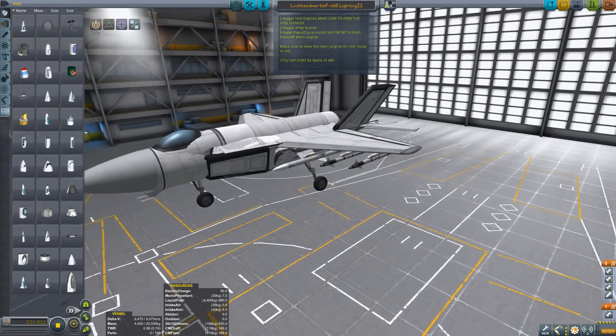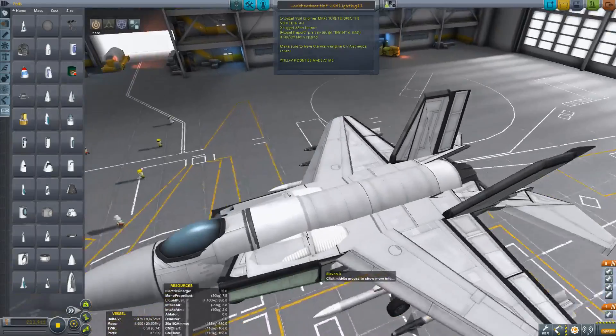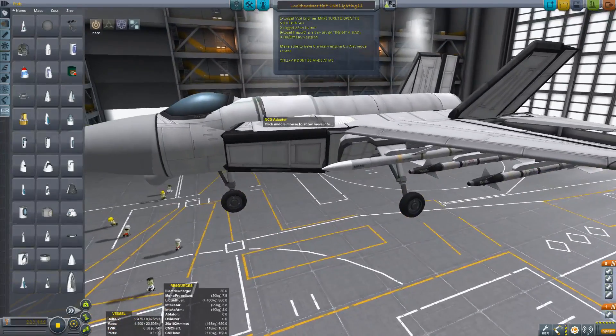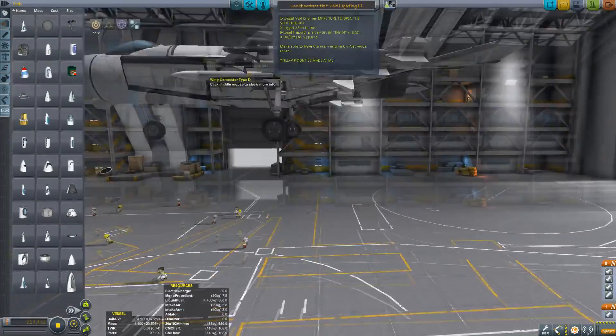One to toggle the VTOL engines — make sure to open the VTOL thingy. Two to toggle the afterburner. Nine for flaps. Zero for on and off the main engine. Make sure the main engine's on wet mode in VTOL.